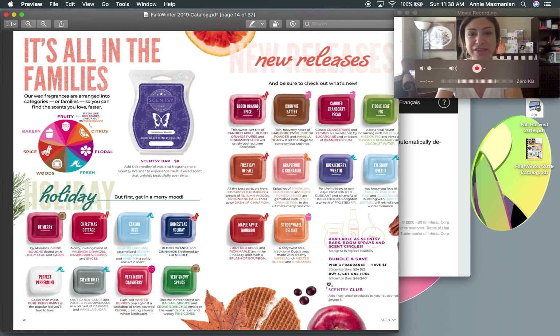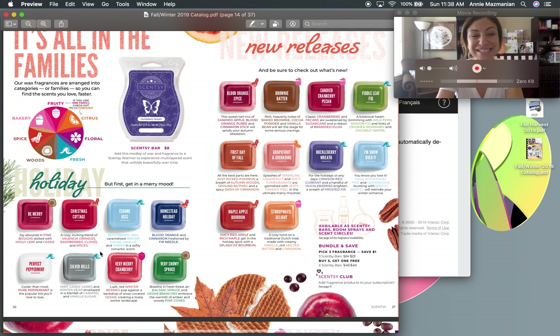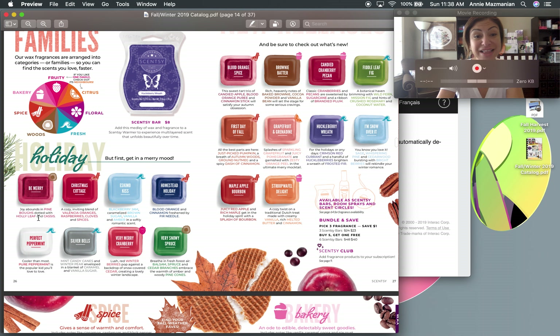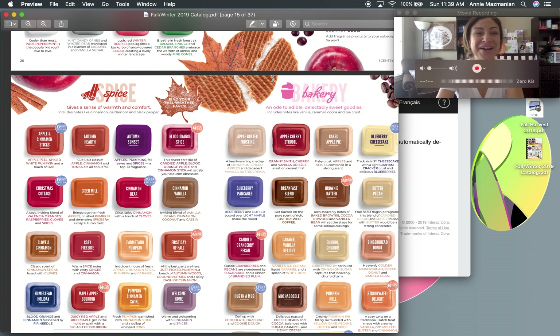The wax pages show all the swatches laid out with a little scent-family icon beside each one — a cinnamon stick for spicy, a cupcake for bakery, and so on. My previous video has me sniffing all ten new releases and describing them, so refer back to that. The returning holiday scents include Eskimo Kiss, Homestead Holiday, Christmas Cottage, and Be Merry. I can't wait to mix them with the new ones like Stroopwafel Delight, Grapefruit and Grenadine, Blood Orange Spice, and Brownie Batter.